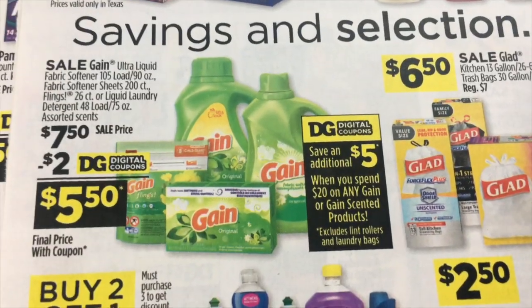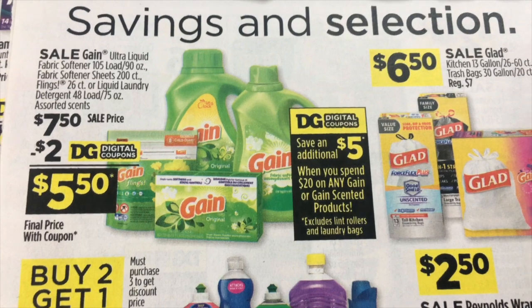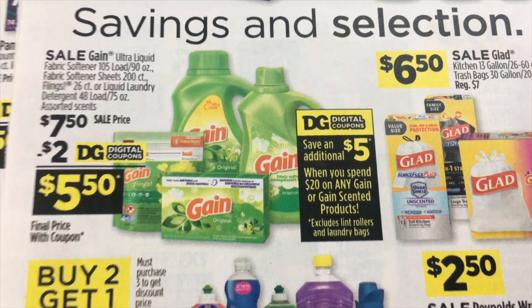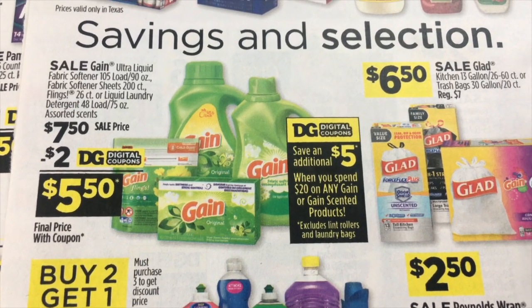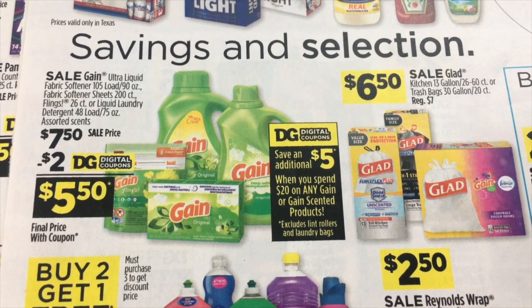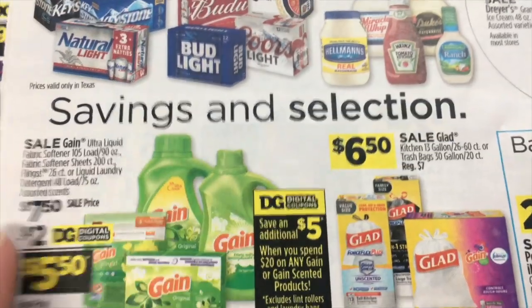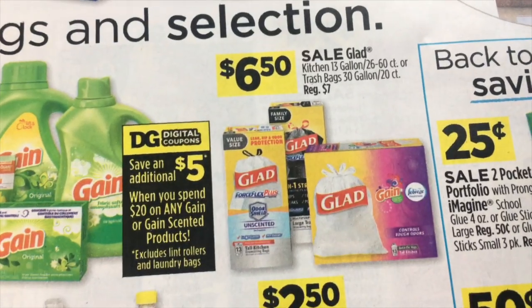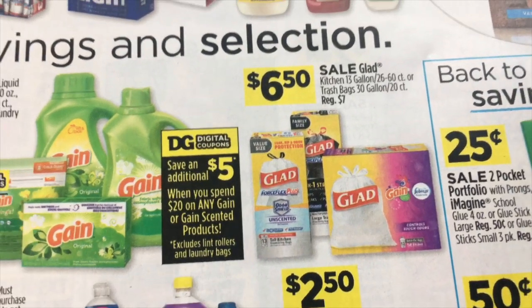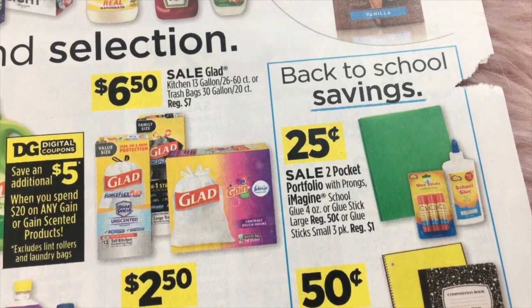We've got some Gain items — they are promoting the larger sizes in the ad at $7.50. And we have a $2 digital coupon, which would make those $5.50. Usually the digital coupon does not have a size limit, so it's possible you could use it on the smaller ones. We are also getting a $5 off $20 digital.